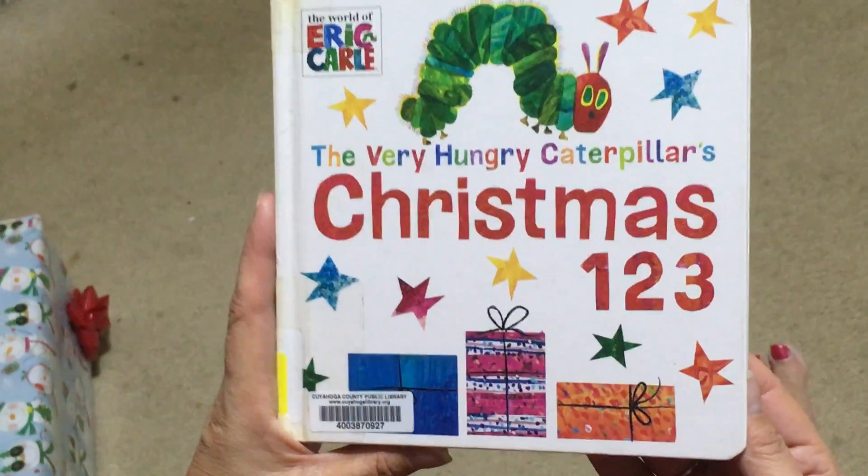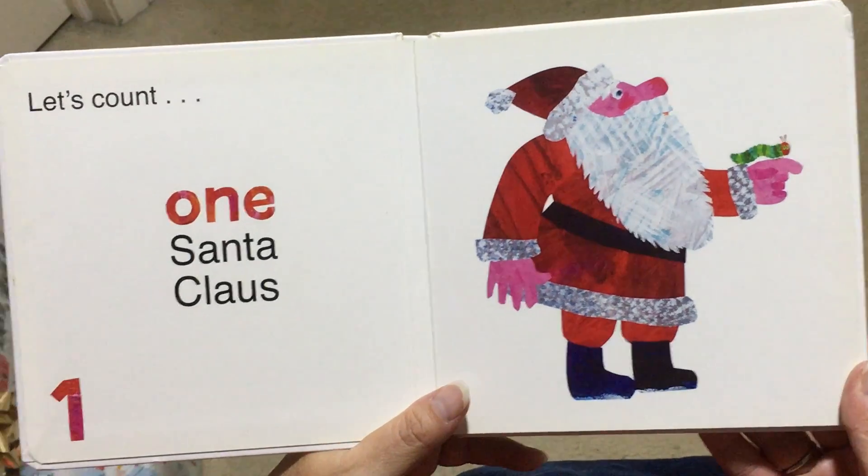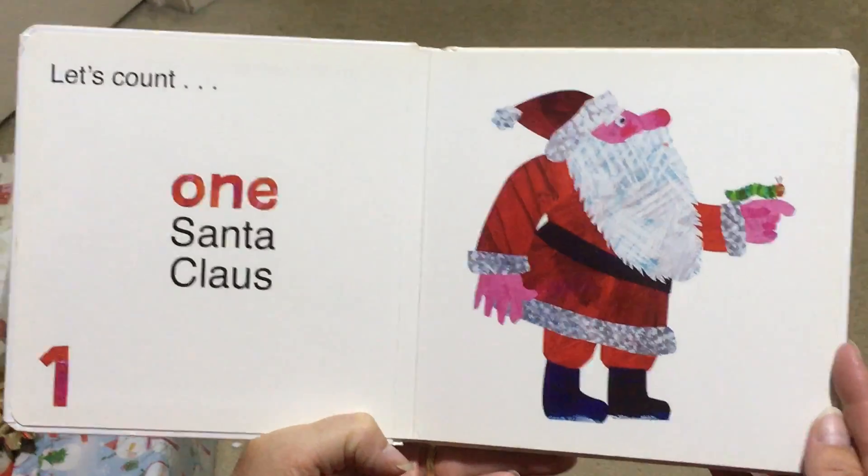The Very Hungry Caterpillar's Christmas 1, 2, 3. Let's count. And 1, Santa Claus.